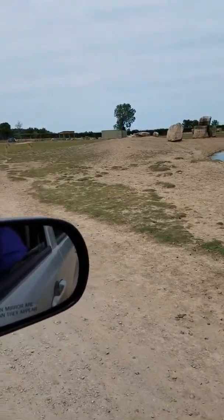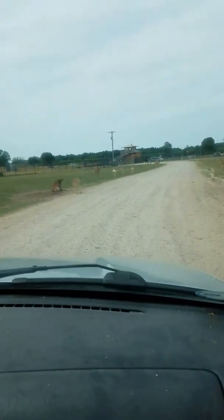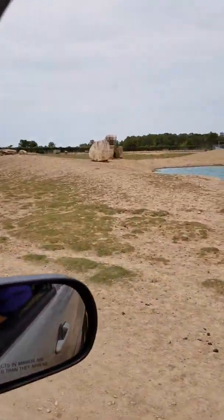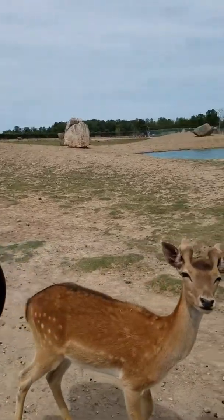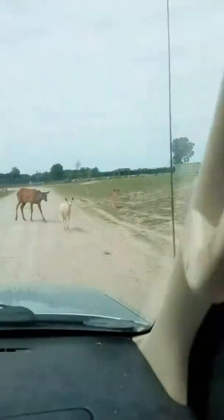Aren't they so cute? Oh, that one has mud on its legs. Those are elk — that big one right there.